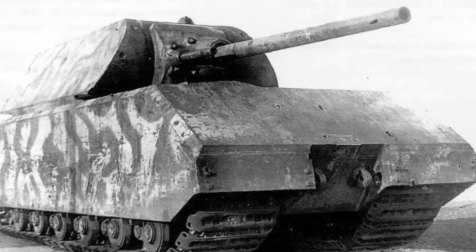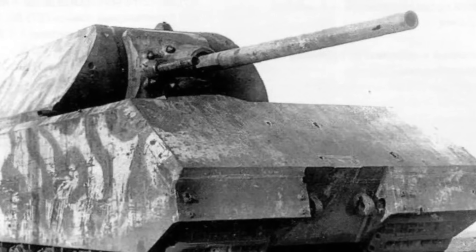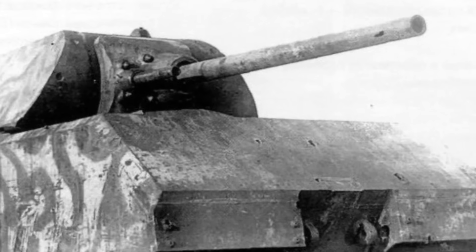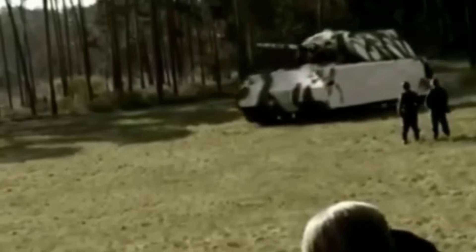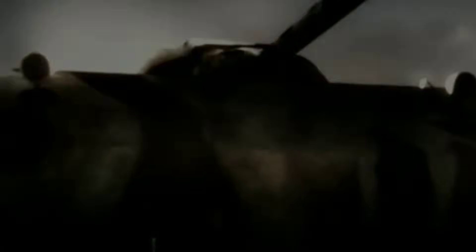These rounds were designed for high muzzle velocity and strong penetration. The 128mm caliber gave the Maus the ability to destroy any Allied tank at long ranges. Although only two were built, the sheer caliber of its gun made it a formidable design.